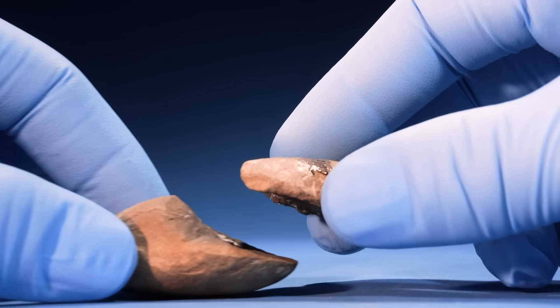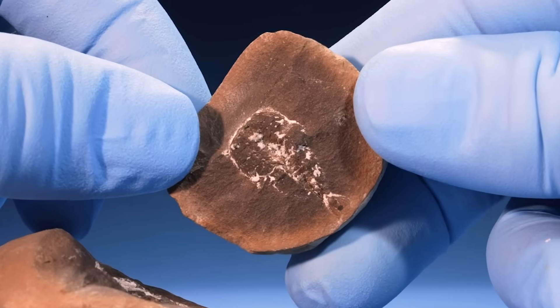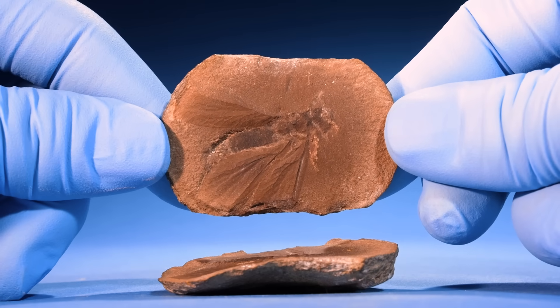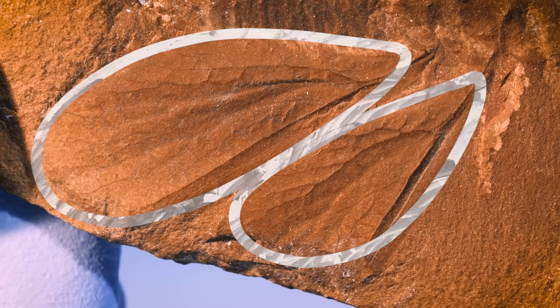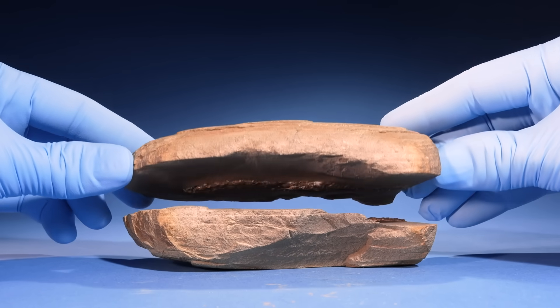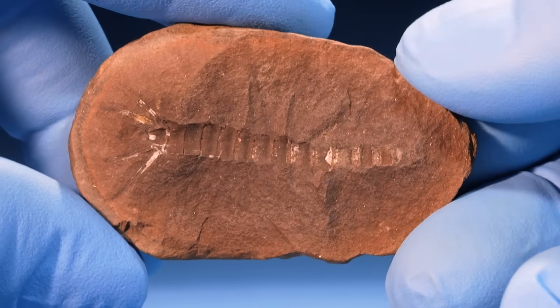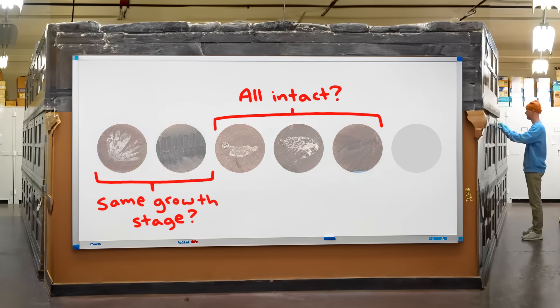The unusual thing about all of these animal fossils is that the bodies are complete. On that insect we opened earlier, you can even see the veins on its wings. Usually when an organism dies, it might be stepped on, scavenged, eaten. But all of these animals are completely intact.